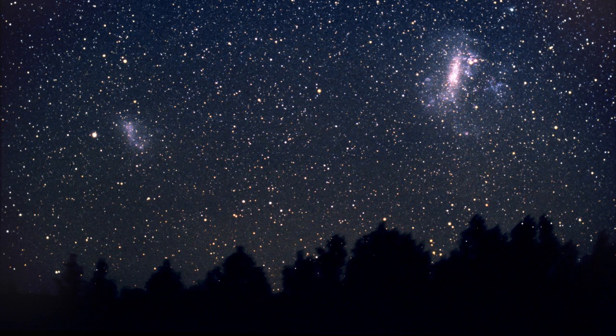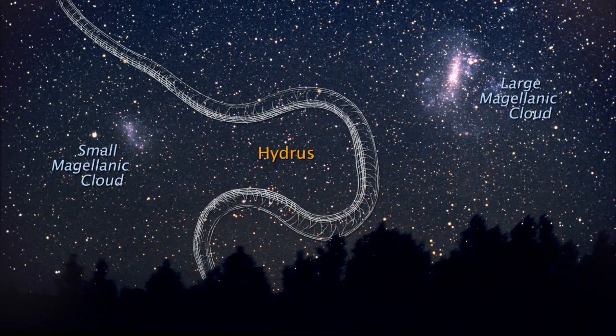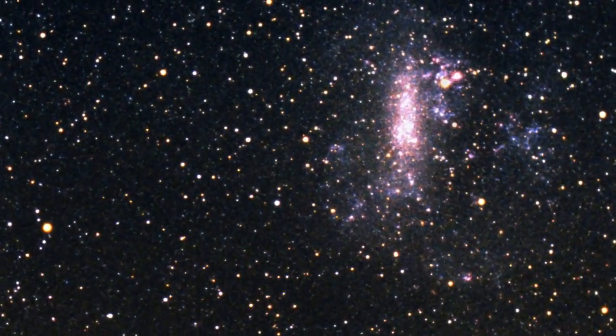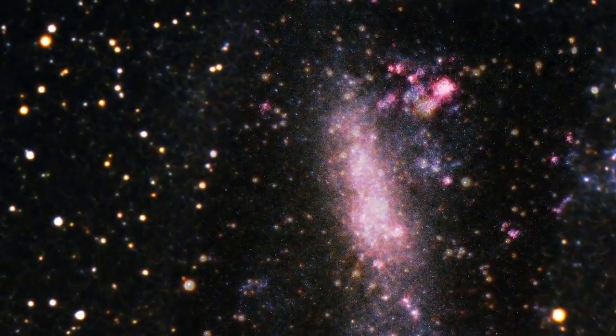The Large Magellanic Cloud is the nearest dwarf galaxy to Earth. If we zoom into it with telescopic vision, myriad stars become visible. At the heart of the small galaxy is the Tarantula Nebula.